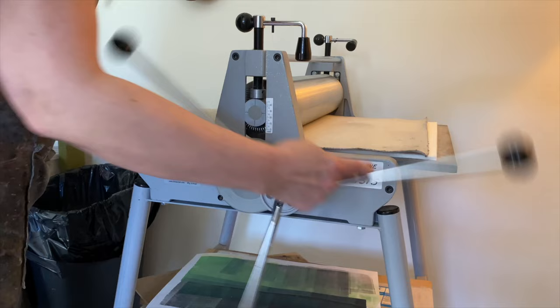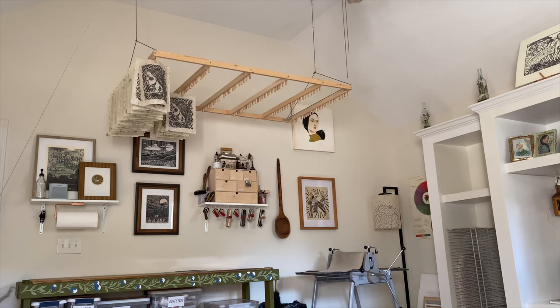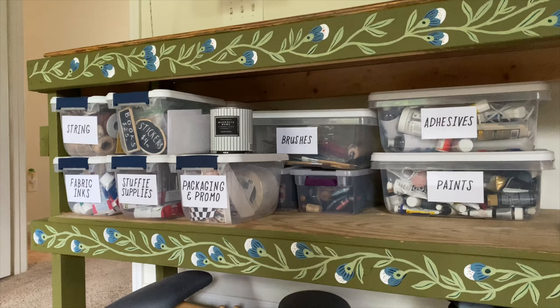My Richeson medium etching press is just one step to the right. And David helped me install this pulley rack so I can hang my prints to dry.